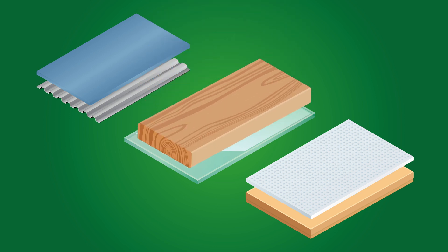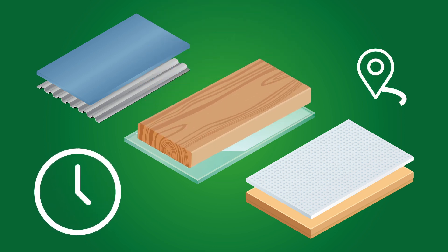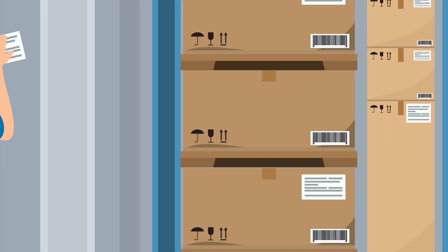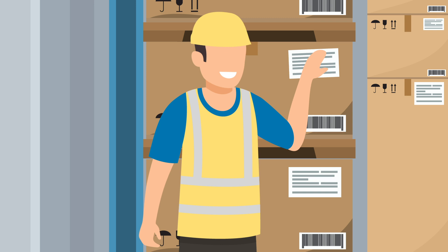The bonding of such materials can even be done at different times and locations. Tapes or self-adhesive coatings can be applied in a factory, then bonded at site, simply by peeling and sticking.